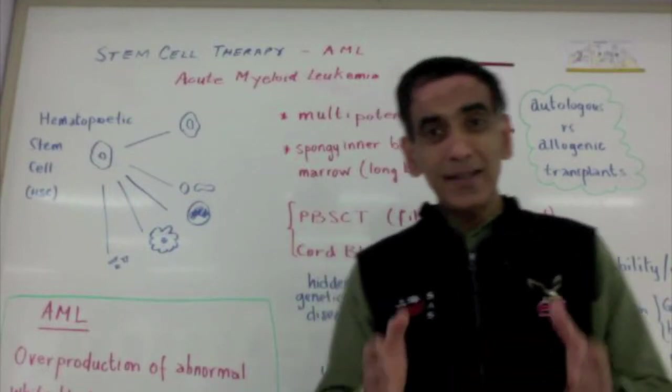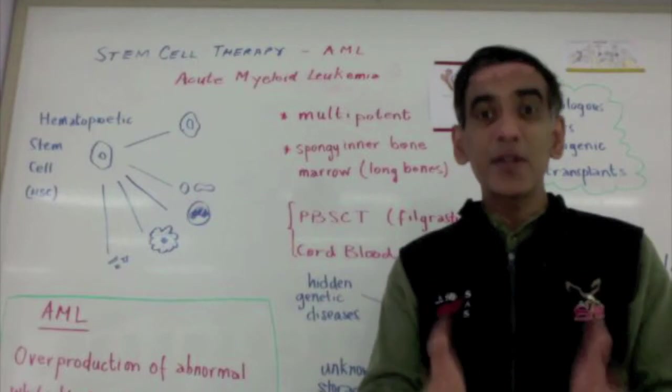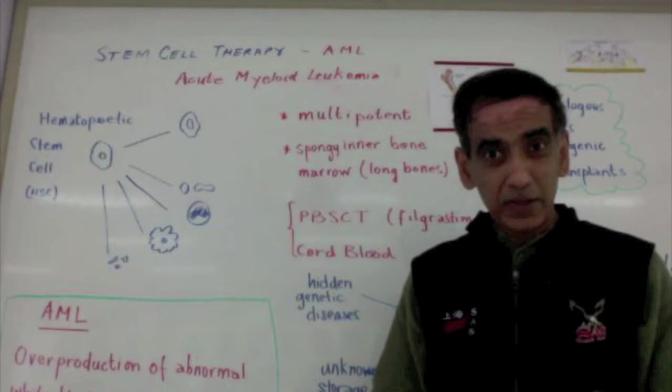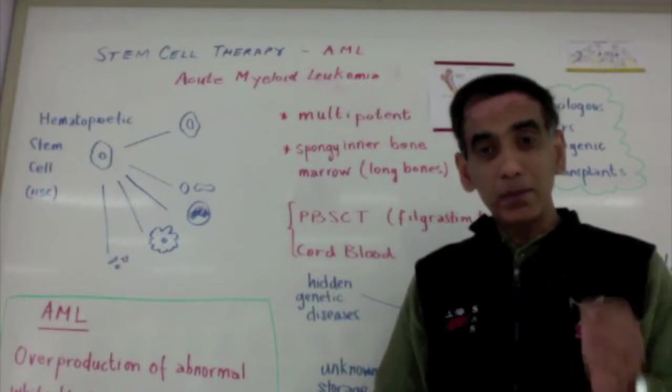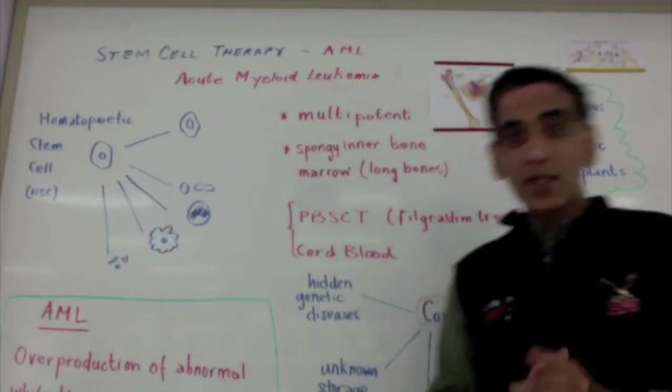But way back in 1956, stem cells were used for the first time to treat leukemia. Dr. Donald Thomas successfully transplanted bone marrow from one identical twin to another. Since that time,